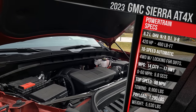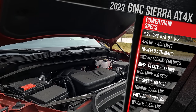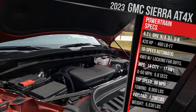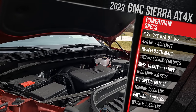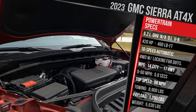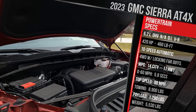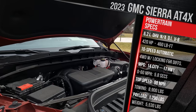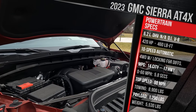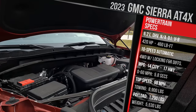GM doesn't quote a 0-60 time, but we've tested this engine before and we'll do it again during our week of testing. It has a top speed of around 98 miles an hour. What is going to matter more is the towing — this model will tow a maximum of 8,900 pounds, carry a maximum of about 1,300 pounds in the bed, and it weighs in at just over 5,500 pounds.